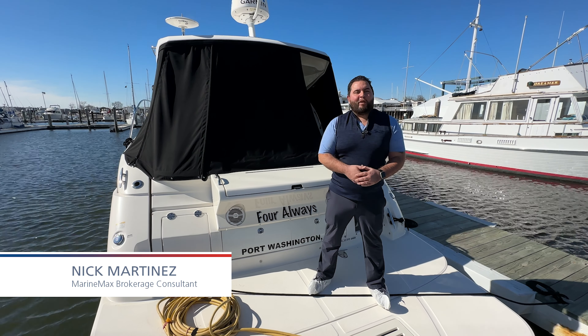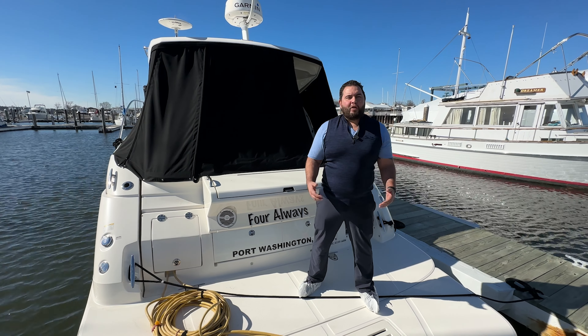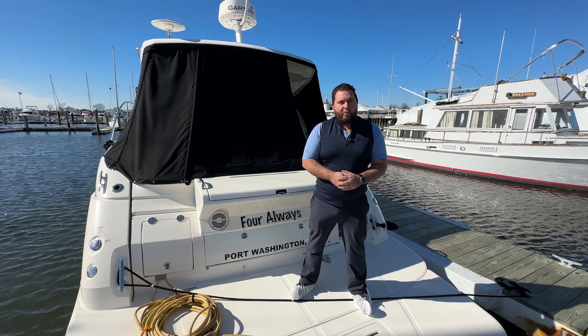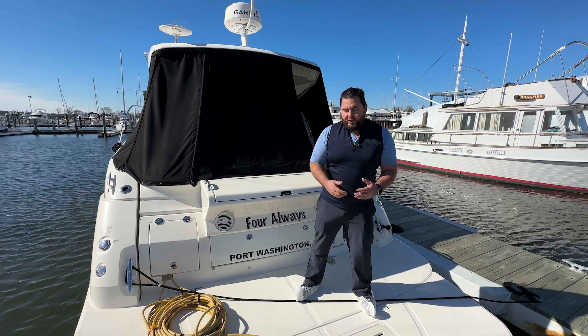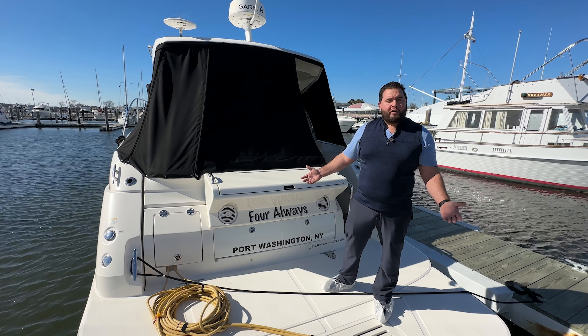Good day everybody, this is Captain Nick from Marine Max in Norwalk, Connecticut. I am your local brokerage consultant and I'd love to show you a new listing. We have a 2017 C-Ray 350 Coupe with V-Drives. She's immaculately kept, she's ready for purchase and I'd love to show you this vessel.